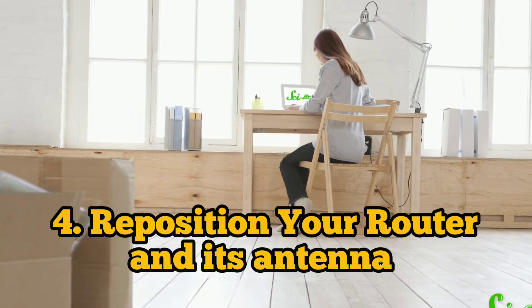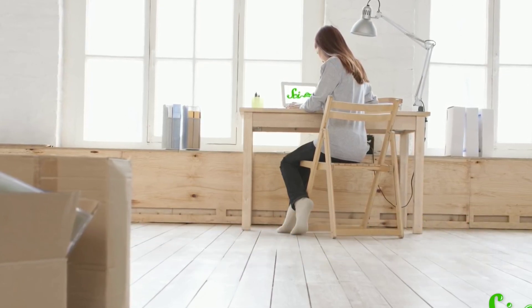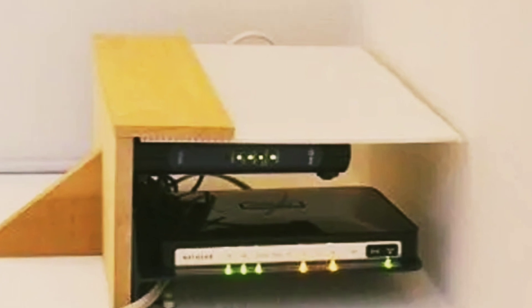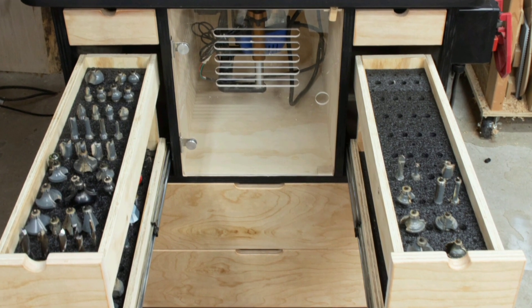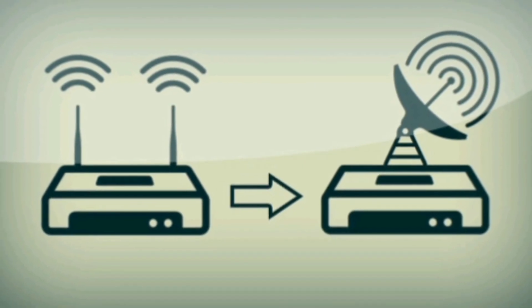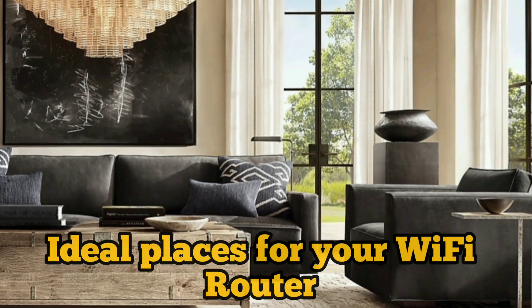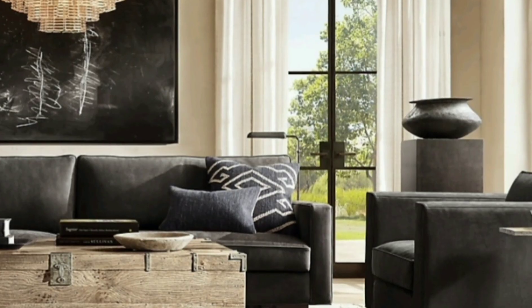Tip three is to reposition your router and its antennas. You need to choose the best location for your router. You might prefer keeping it hidden inside a cabinet or tucked away on a bookshelf, but if your Wi-Fi signal is suffering or weakening, you need to choose an ideal place. Mainly, the first ideal placement is to locate your router in the center of your home for the best coverage.